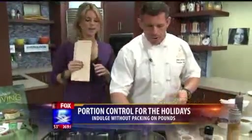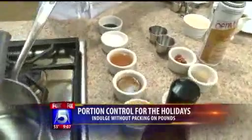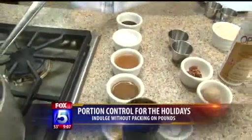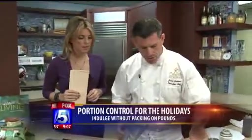We're going to do a pecan pie filling. Now traditionally it's corn syrup, refined sugar, some type of butter, egg — just kind of simmer together, and then we put it in the crust and bake it.